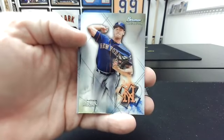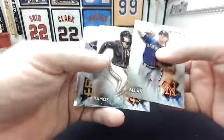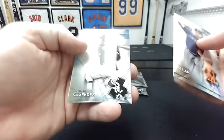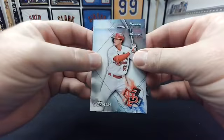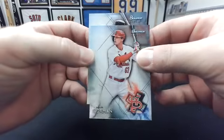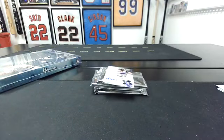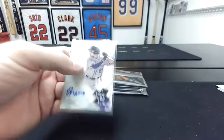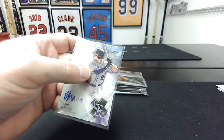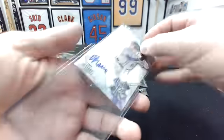We'll sleeve all the cards we don't top load, so everything will be protected. Matthew Allen, Heliot Ramos, Hassan Kim, Yoaki Cespedes, Nolan Gorman. First auto goes to the Rockies — Drew Romo, base auto. Rockies getting us started, not usually the first one. Congrats.